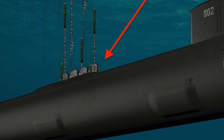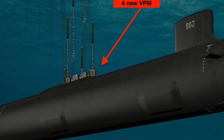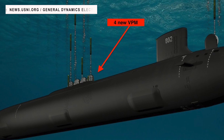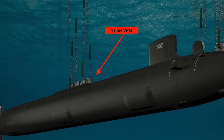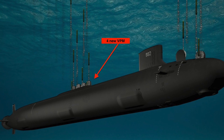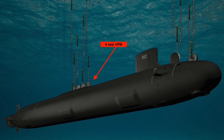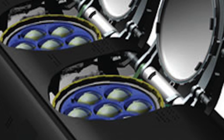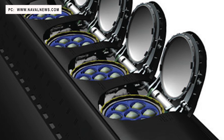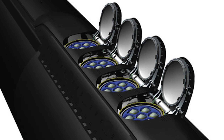Block V will see many upgrades, the most important of which is the addition of 4 Virginia Payload Modules, or VPM. An 85-foot or 25-meter section will be added for this. The addition of the section is expected to increase the length from 377 feet to 460 feet and displacement from around 7,800 tons to 10,200 tons. Each of these 4 VPMs will be capable of carrying 7 torpedo-sized weapons like Tomahawk missiles, so each submarine will have an additional capacity of 28 torpedo-sized weapons.